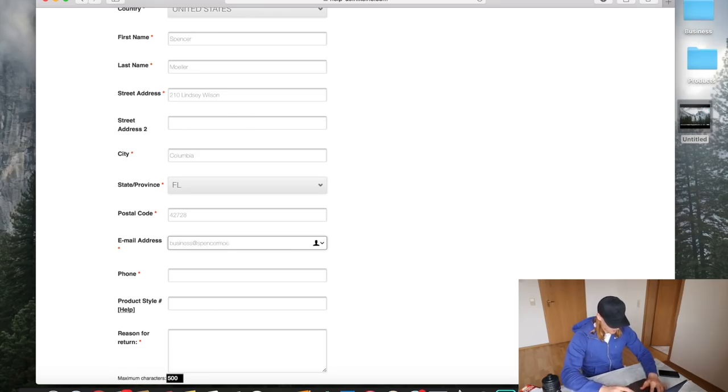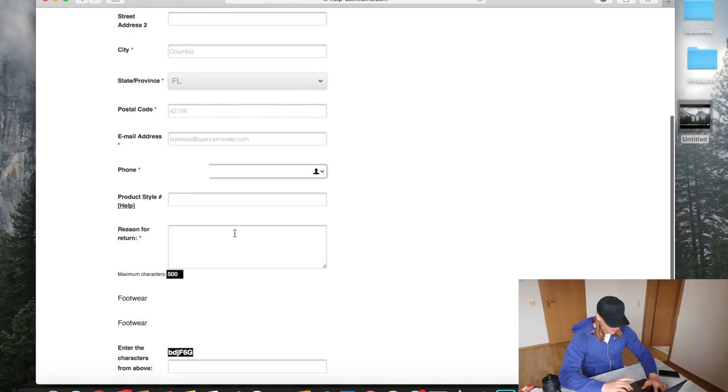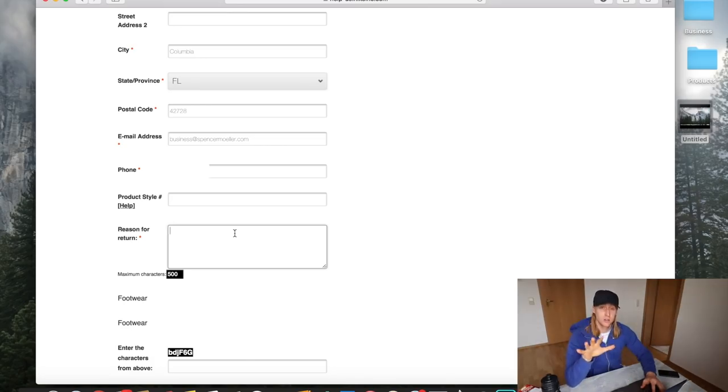You have five returns per person per household, so in essence you have 20 returns per household if there are four people in it. You can use your dog, your mom, your dad, your sister's name to return boots. It's five returns per name per household, but you can use all the names in your household if you want to.